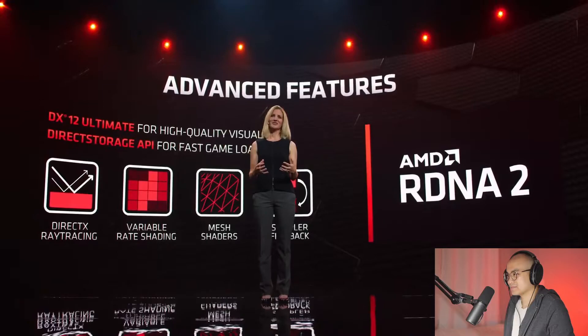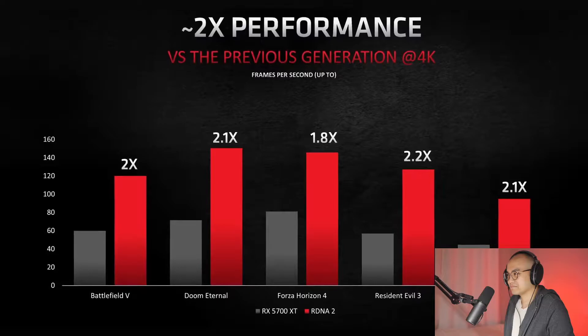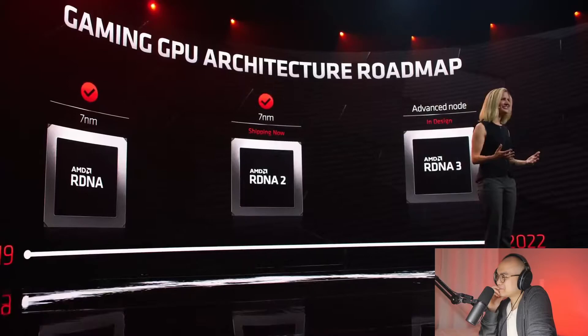RDNA2 will also support Microsoft DirectStorage API — an exciting new API that significantly reduces game asset load times from large SSDs. Comparing RDNA2 to our prior generation, on average RDNA2 delivers double the performance with great power efficiency. We are so proud of what we've accomplished, and we are not stopping — RDNA2 is here and the RDNA3 team is well into execution. Let me welcome Scott Herkelman to show RDNA2 in our new RX 6000 series products.